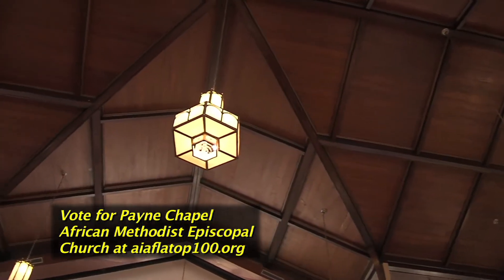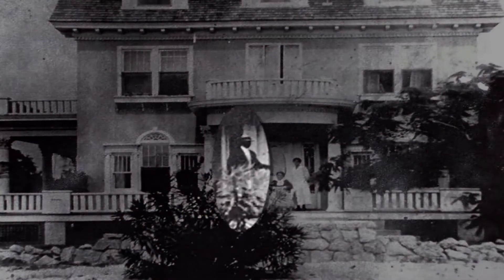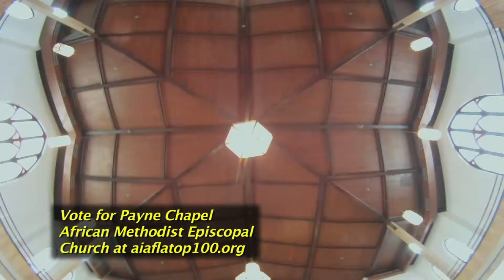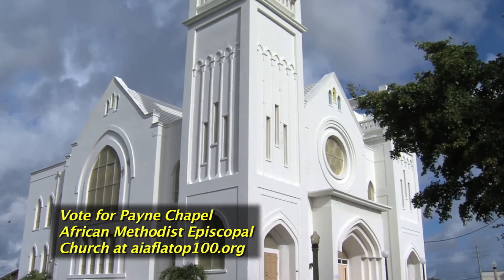A little background about the architect of this building. His name was Hazel Augustus. He was the area's first black architect. He designed many of the grand homes in this neighborhood. He was born in Florida, moved to Palm Beach County early in the century, and attended the University of Pennsylvania. He is also known for having designed three of the area's most distinguished and enduring buildings.